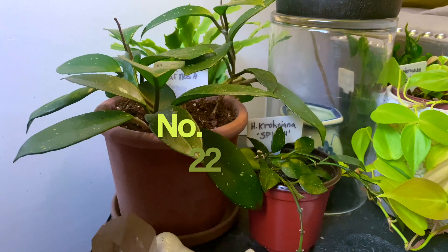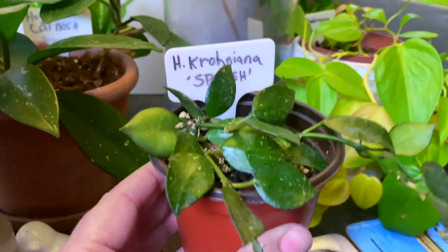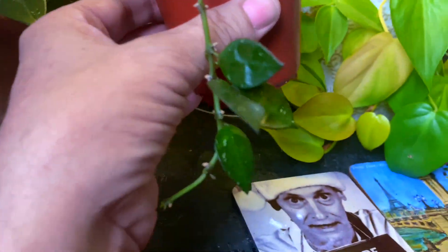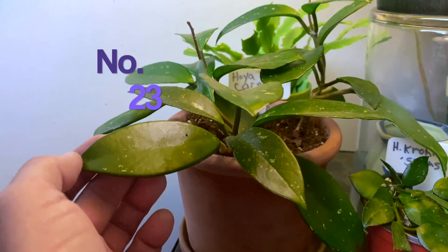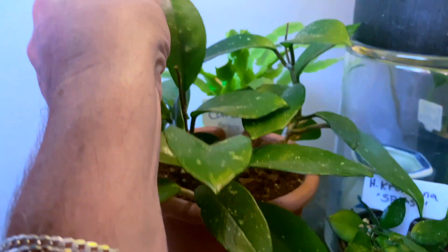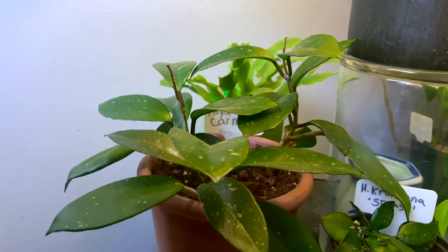Moving to the living room: number seventeen is the Hoya Croniana splash with lovely leaves that have almost a little turtle six-pack pattern — I absolutely adore it. That one also came from Kelly's Hoyas. Right next to it is number eighteen, the regular Hoya carnosa green — quite beautiful, a little dusty and due for a bath, but doing fantastic. This one was a gift from a student at my houseplant class.